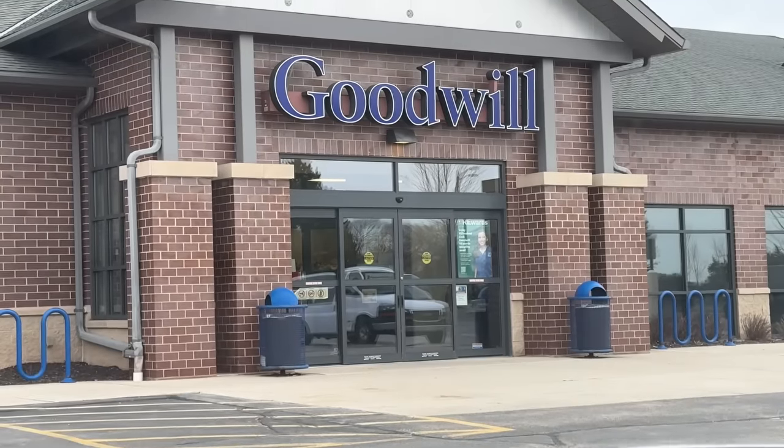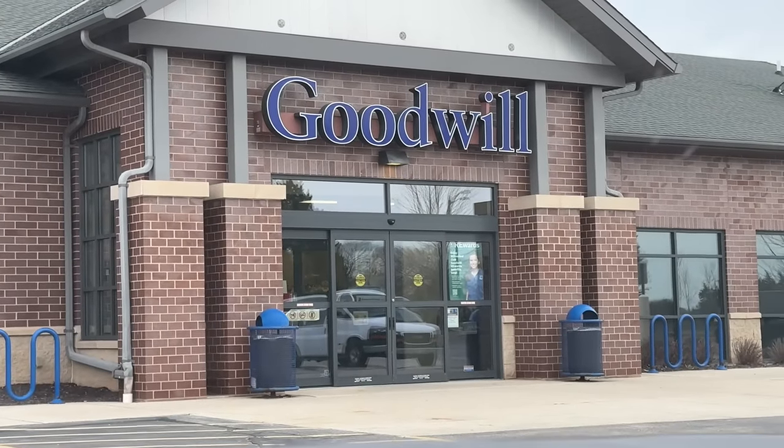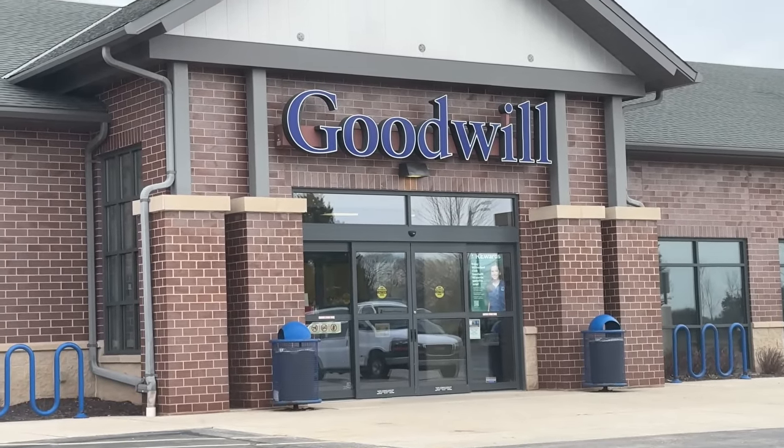I made it to my first destination — I am at Goodwill right now, just waiting for Jen from Rustic Rehabs. As soon as she gets here, we are going to head on in. I was getting a little nervous I might be at the wrong Goodwill, but thank goodness she showed up.